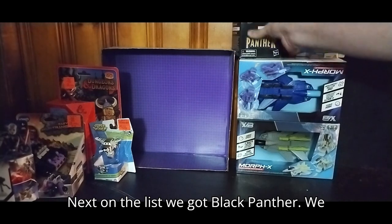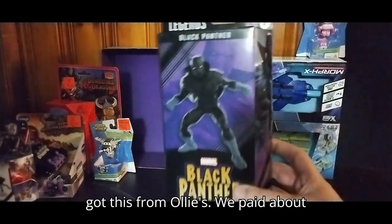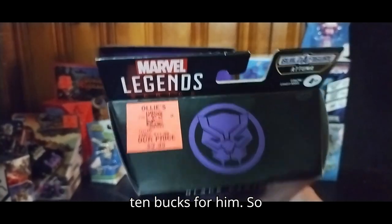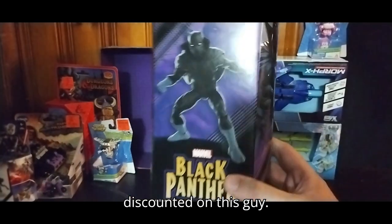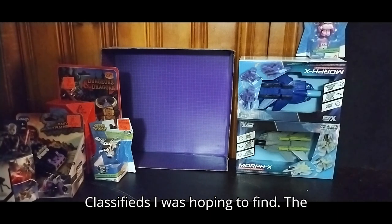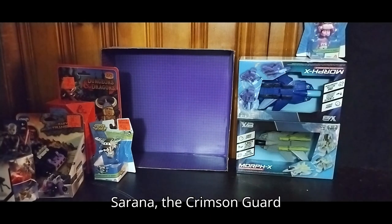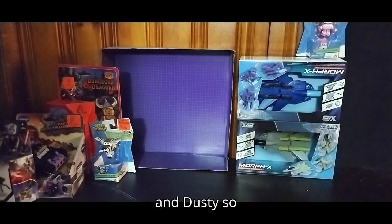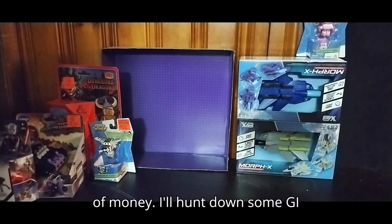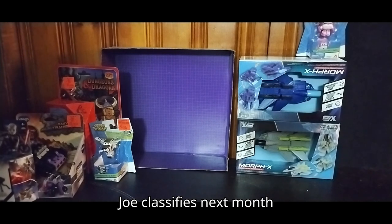Next on the list, we got Black Panther. We got this from Ollie's and we paid about ten bucks for him, so discounted on this guy. We couldn't find those G.I. Joe Classifieds I was hoping to find — the Serana, the Crimson Guard, and Dusty. So, real let down since I saved on quite a bit of money. I'll hunt down some G.I. Joe Classifieds next month for sure.